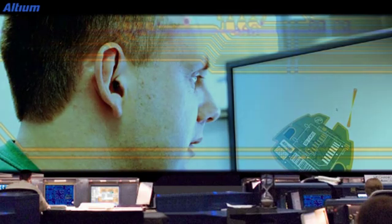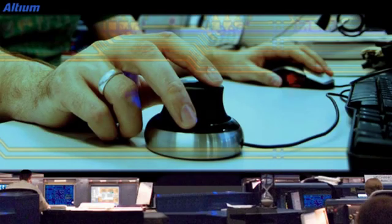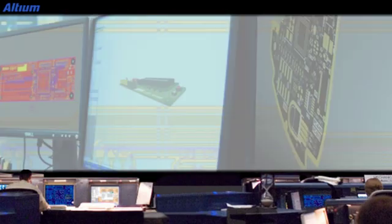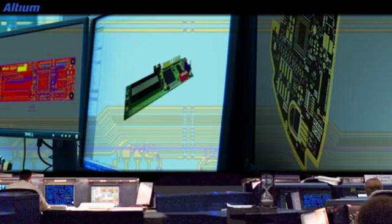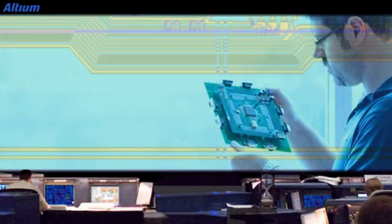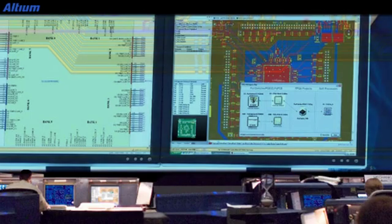Ultium has been working with NASA for a number of years and they've had great results already with our software. Our designers have created innovative electronics design software that really leads in what it offers, so NASA can focus on what's important to them, confident that our solutions will keep them ahead.